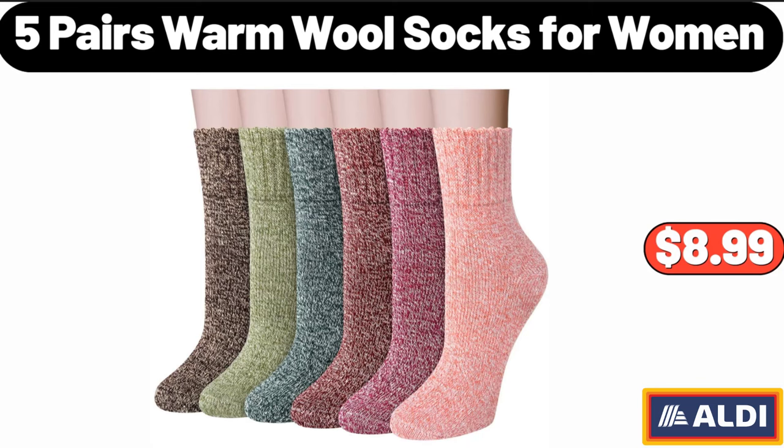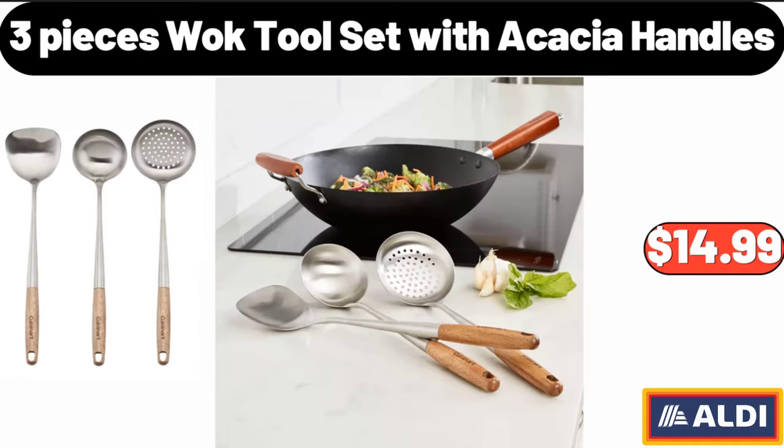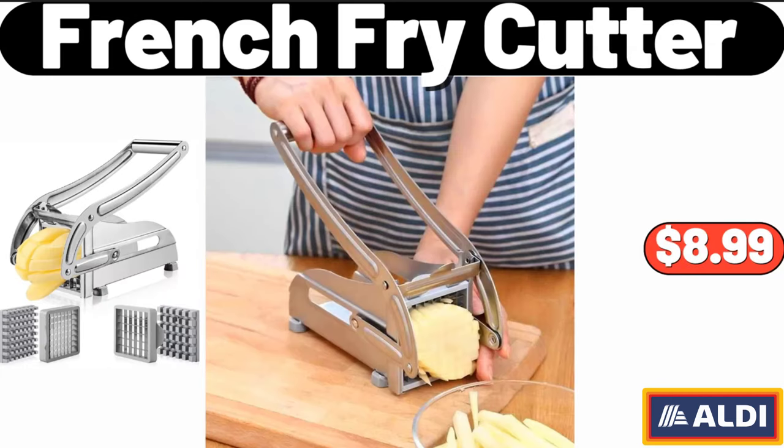5 Peas Warm Wool Socks for Women, $8.99. Water Kettle with Temperature Control Stainless Steel, $69.99. 3 Peas Walk Tool Set with Acacia Handles, $14.99. French Fry Cutter, $8.99.